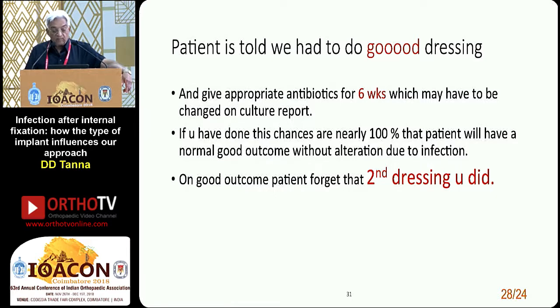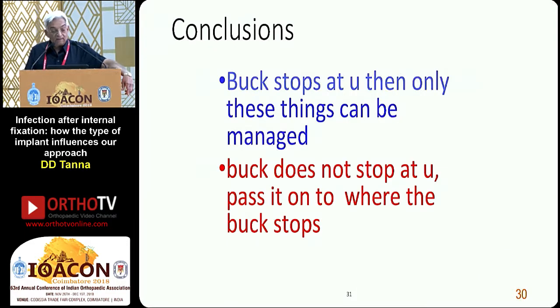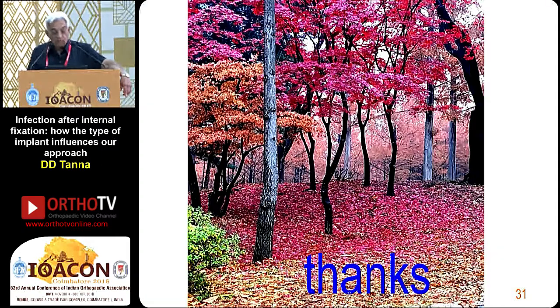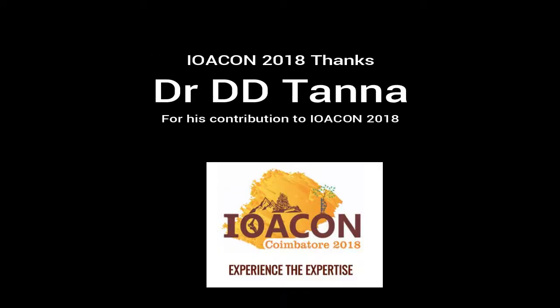On a good outcome, the patient will forget that second dressing you did. At the end of the whole drama, do not charge the patient for that dressing. If you charge, he will not forget. If you don't, he will forget that dressing. The buck stops at you — only then can these things be managed. If the buck doesn't stop at you, pass it on to where it does. Thank you very much.